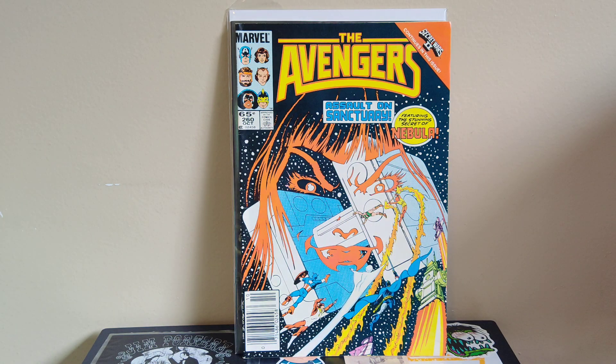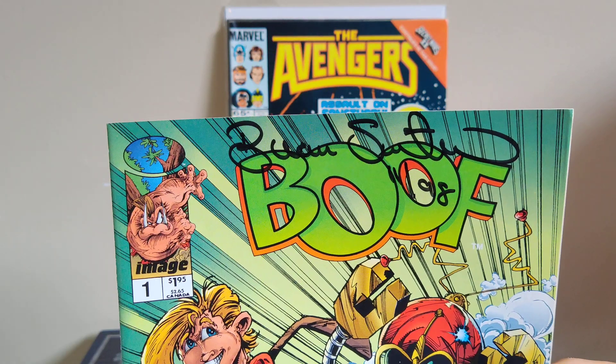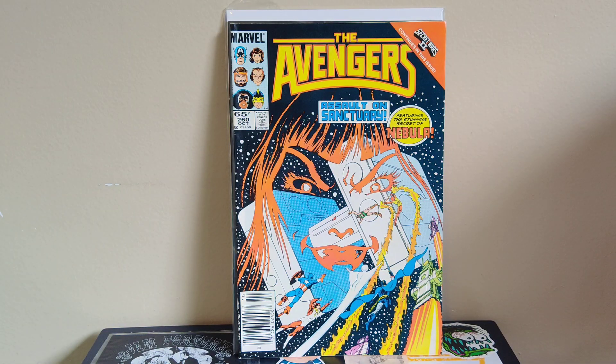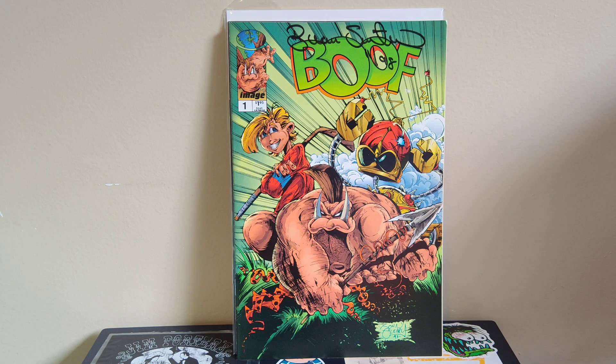Got Avengers 260, which is the first cover appearance of Nebula, so happy to find that. Also a nostalgic one — Booth number one, actually signed by the writer Bo Smith. Booth was a very 90s book, only a few issues, but it's really nostalgic for me. I remember buying it when my family was going through some tough stuff, and it served as a nice distraction. These are littered in the dollar bins. Also got Booth and the Brews Crew, the team book where I think Booth was a kid.